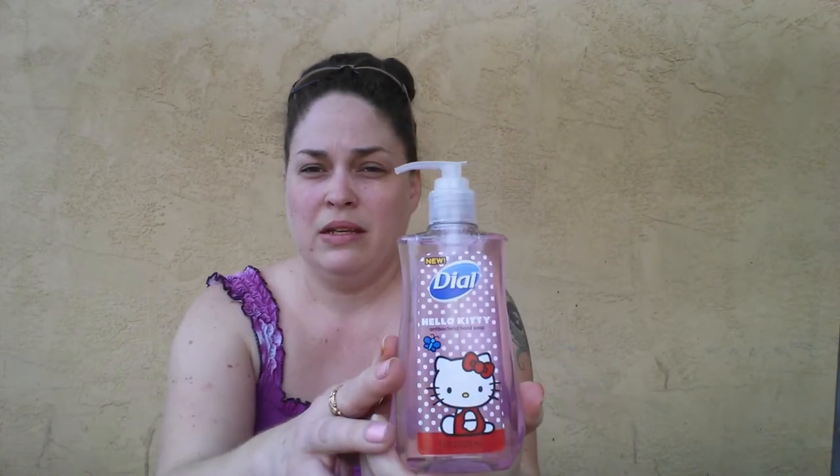I got the Dial again. There's a dollar off two coupon out right now, but the coupon says it needs to be 8 ounces or more. But this is only 7.5 ounce, and I noticed that people online were able to use the coupon, so I gave it a shot. They are accepting the coupon for this bottle. I ended up getting four of those because I had two coupons — so 50 cents a bottle.